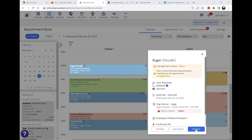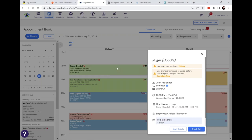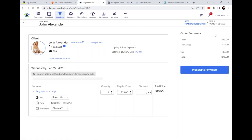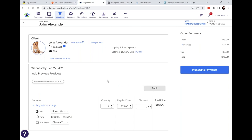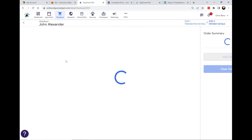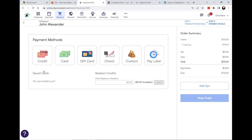When a pet comes in, you'll be able to check them in — this changes the color of the appointment to indicate the pet is in the building and sends a push notification to the groomer's phone letting them know that pet is ready to begin. When the service is done and the client is ready to pay, this is what the checkout process looks like. The first step is where you handle what they're paying for — you can add on additional services or retail items, and we'll show what products they've purchased in the past as a clue for upselling.